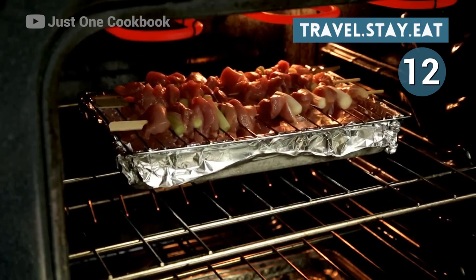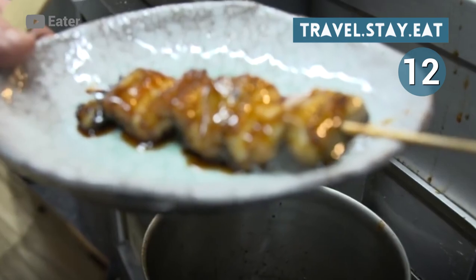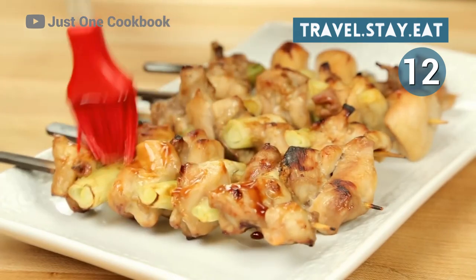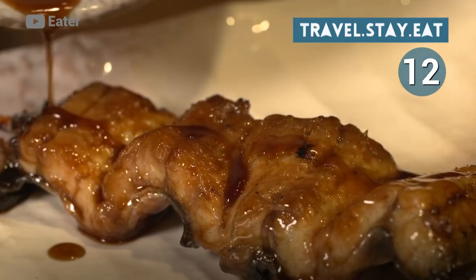With flavors that can range from subtly sweet to spicy, it's perfect to eat with friends while enjoying beer or sake. The smell of when it's cooking on the grill is absolutely mouth-watering, so it definitely commands your attention. It's no wonder why this classic dish remains popular today.